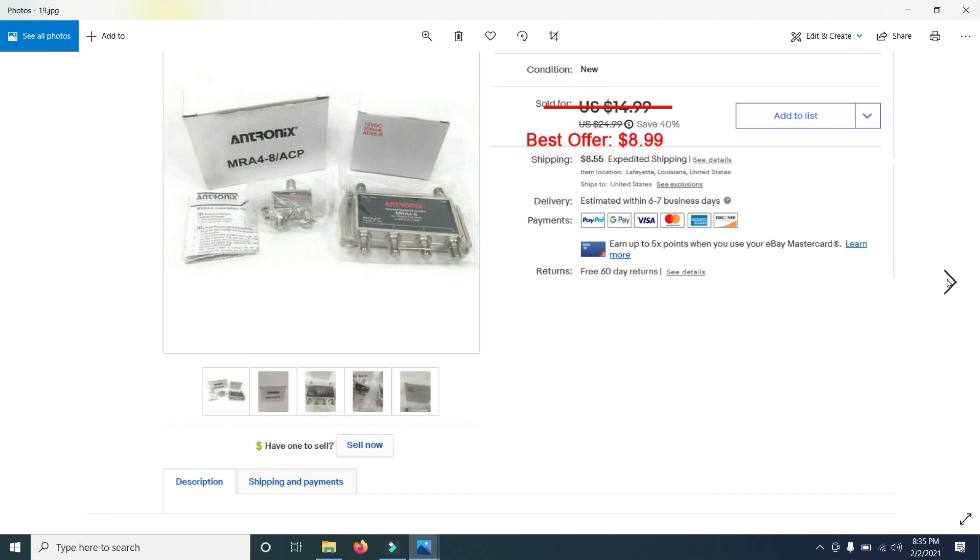I then sold an Antronics cable connector — some kind of cable part from a guy who connected cables for the cable company. I probably bought 300 products very similar to this. I had it listed for $24.99 and ended up selling it for $8.99. I have a ton of these and just need to get rid of them.